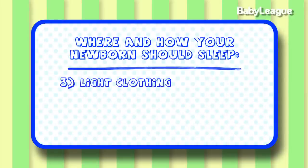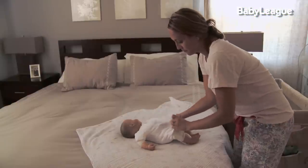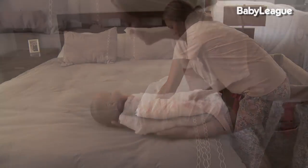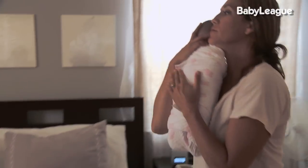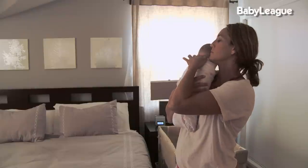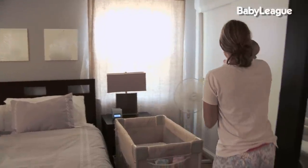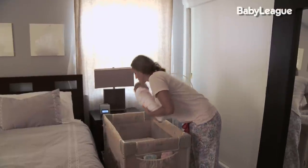Number three, light clothing. I recommend dressing your baby in one layer of clothing underneath their swaddle for sleep. If you want to check your baby's core temperature, you can take your fingers and place it on the back of their neck. If it's warm and sticky, the baby's probably too warm. But if it's cool and smooth, your baby's probably at a great temperature for sleep.